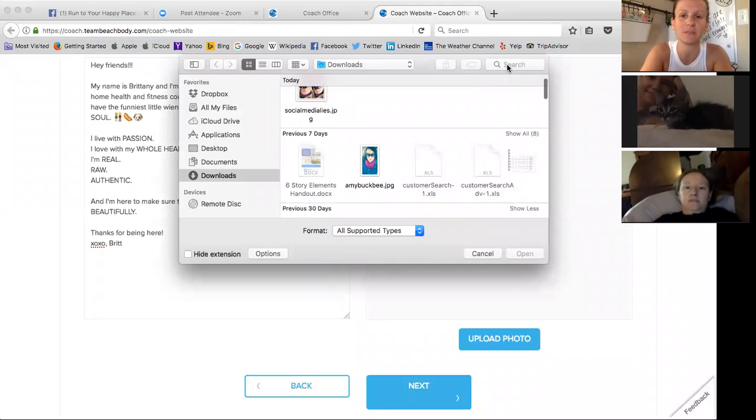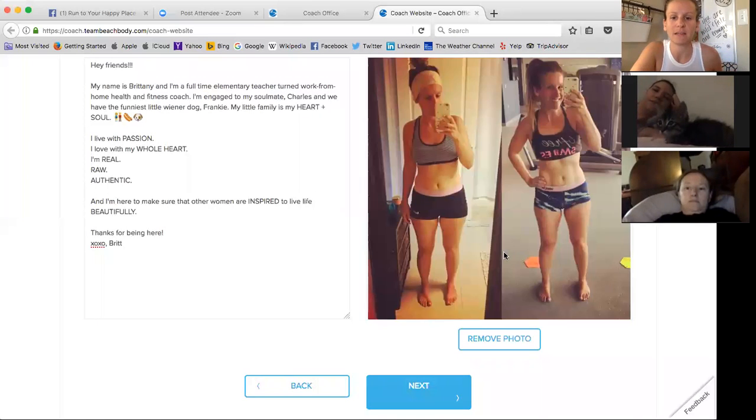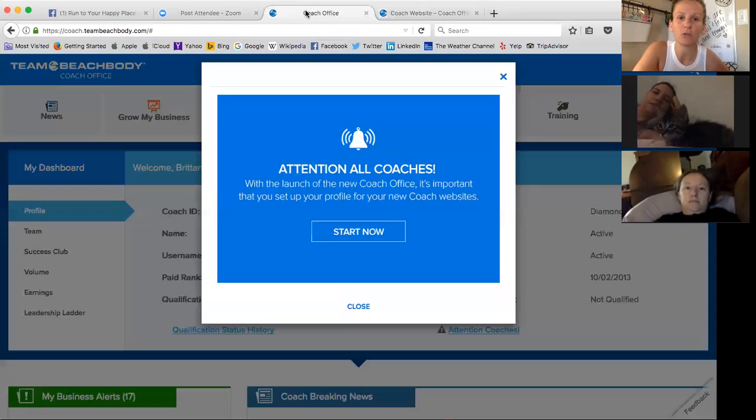I was in the middle of doing something. I'm going to finish doing that so I can show you guys what I was doing. When you first get into the Coach Online Office, there's an attention notice that comes up now. Before, when we would log into our Coach Online Office, we'd go to www.teambeachbody.com slash your username. Now you will go to coach.teambeachbody.com, and the login screen is all that will pop up when you get there.